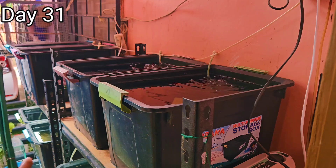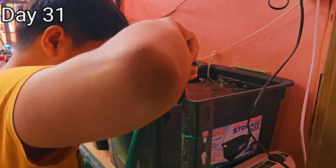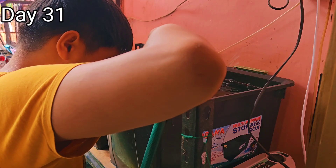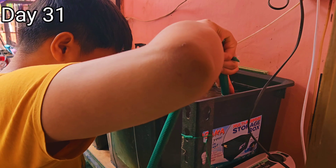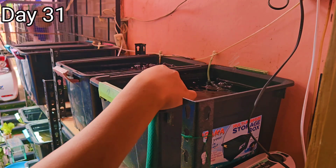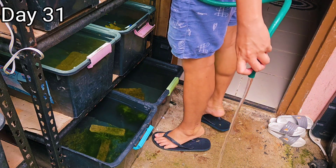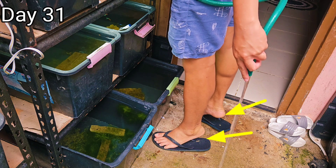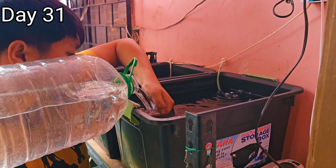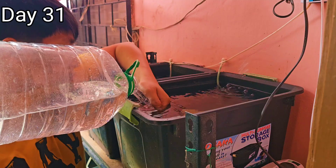After feeding, I decided to do a 20% water change on both tubs. First thing I do is siphon all the poop at the bottom using my DIY siphon hose. I'm having a hard time siphoning here because the tubs are placed on top, and my tripod is not long enough to show the full process. But you can see below where my left hand is holding the siphon hose while I use my tippy toes to stand and reach the tubs. After siphoning, fresh water is added to refill the tubs, and then I will show you the guppies from group 1 and group 2.